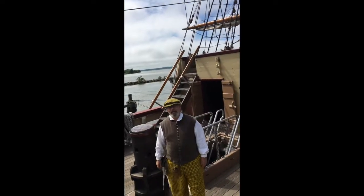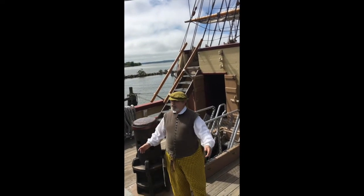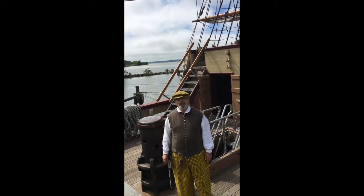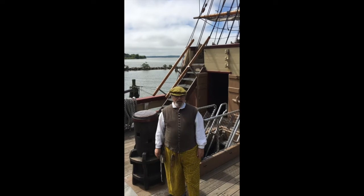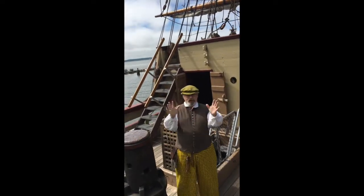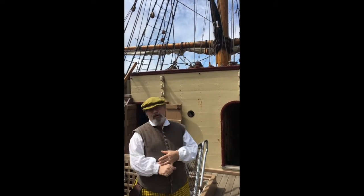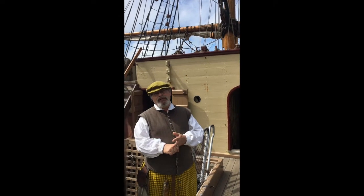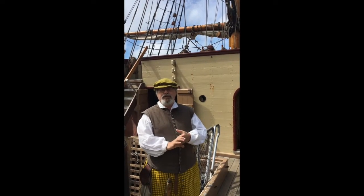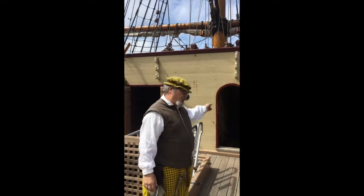Welcome aboard, my name is Don. I am an interpreter here at the Jamestown Settlement, and you all are coming on board our recreation of Susan Constant, which is the flagship of our fleet. Before we go any further, I want to warn you Susan Constant is a ship, which means the overheads are low and the ladders are steep. As we're touring about, mind your head and watch your feet. We're going to start right in here up forward — this is the forecastle.